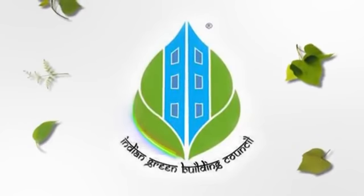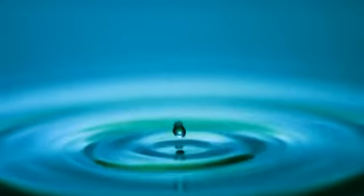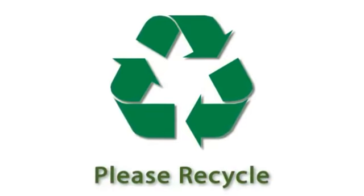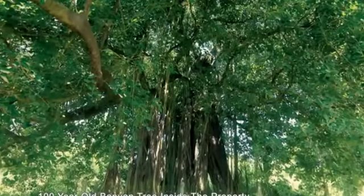The Goldrich Palm Grove project will be certified by the Indian Green Building Council for its conservation of natural resources. Care is taken to ensure reduction in domestic water usage and electricity consumption. Use of local and recycled materials is encouraged, and there is even a hundred-year-old banyan tree inside the property.